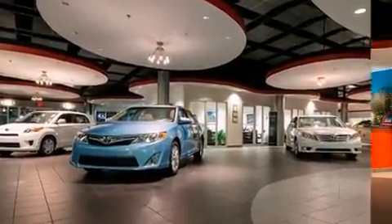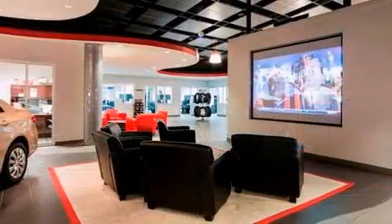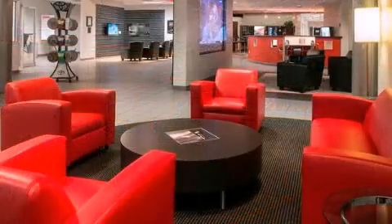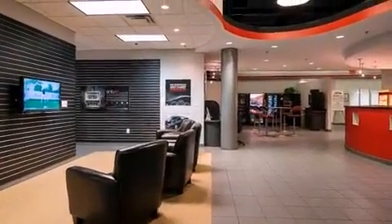A wealth of standard features means that you no longer have to sacrifice, such as remote keyless entry, a tachometer, heated door mirrors, and one-touch window functionality. Premium sound drives eight speakers, providing you and your passengers a sensational audio experience.